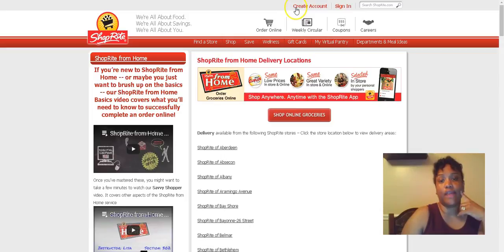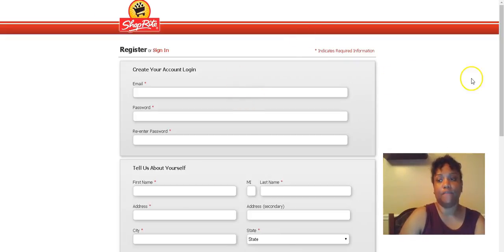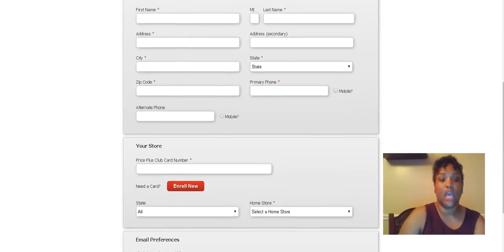You will have already created an account — I'm not going to go through that — but if you want to create an account, just click here and fill out this information. The only thing I would advise is that when it says 'enroll in your Price Plus card,' don't put your existing number in. Just enroll a new one, because now you're going to have more than one card.